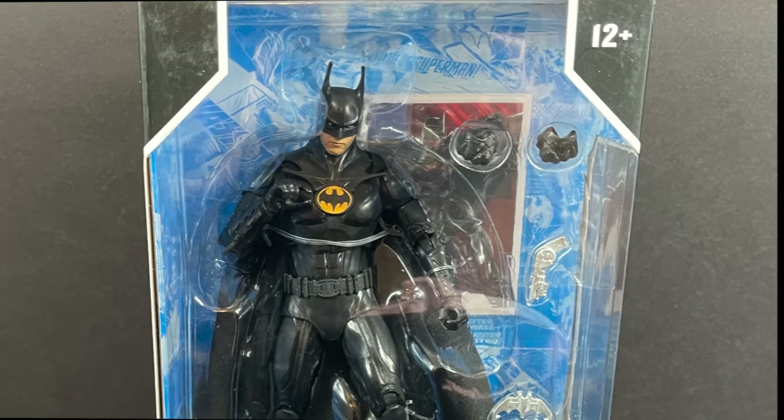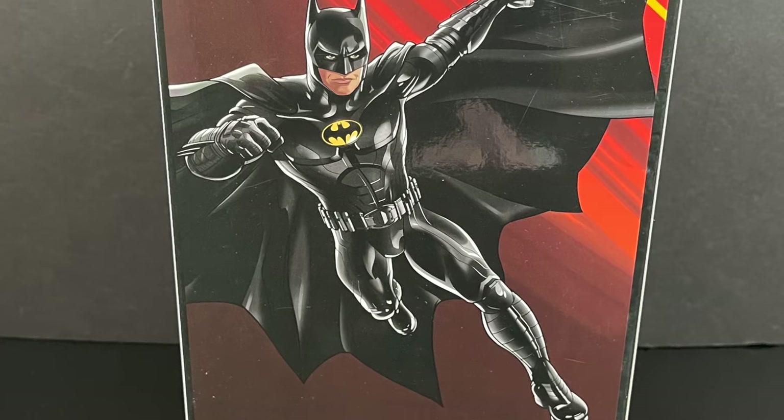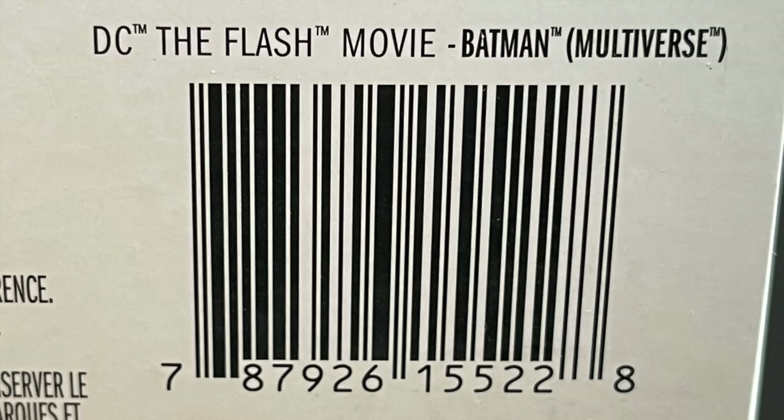It is closest to the original Batman 89 — minus the yellow belt. There's nice artwork on the back side, and here is the barcode if you want to go ahead and pick this guy up. These are all starting to hit store shelves now.